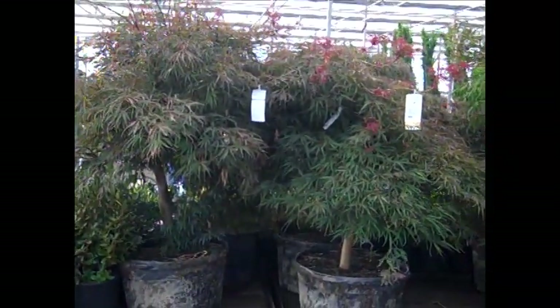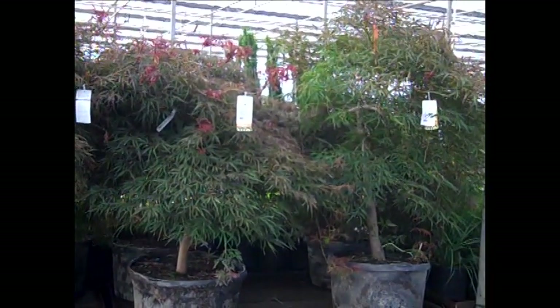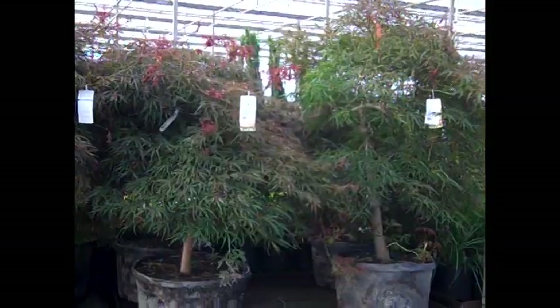Here's just a sample of our big Japanese maples. These are dissectums coming in on the dock here and we've got a great selection of our Japanese maples from threes to these great 25s.